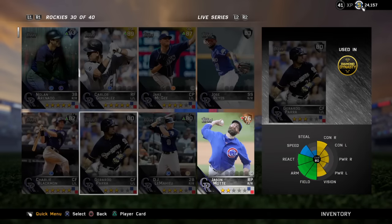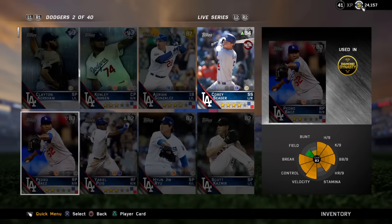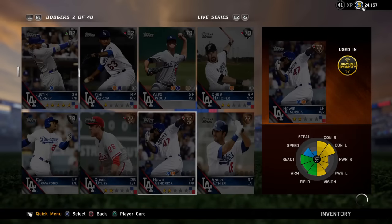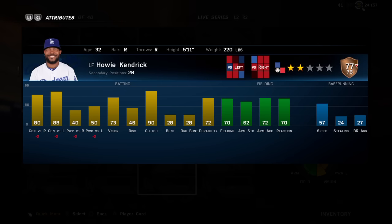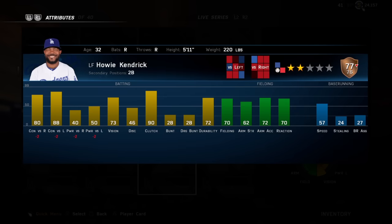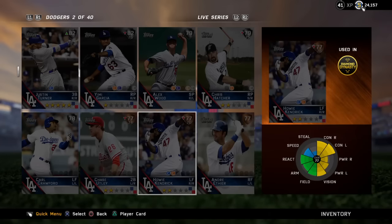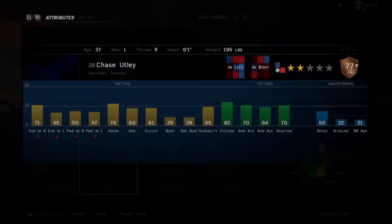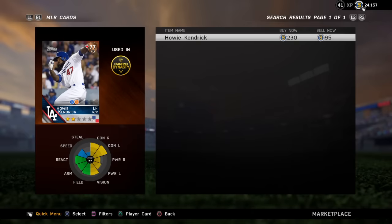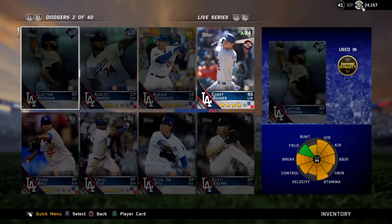A guy who took a big hit — he was a silver, he is now a bronze — is Howie Kendrick. He went from an 82 to a 77. He also has the inside edge where he's minus two at everything. His contact stats are still not bad, but there are a lot of better second basemen. You could argue Chase Utley is even a better option now. He took a big hit, and his value is probably plummeting right now. He was at 400, so he took a big hit.